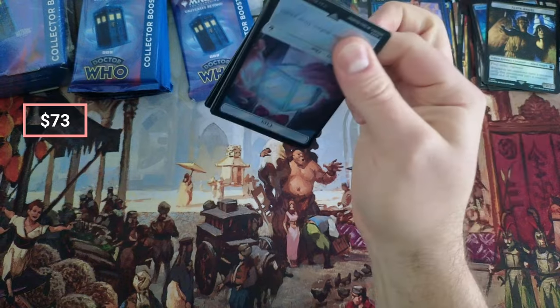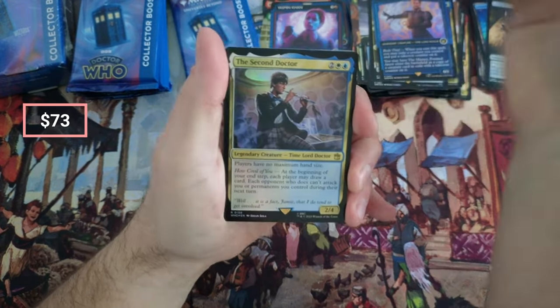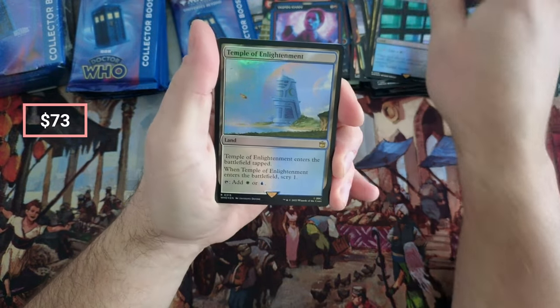I've opened probably like eight boxes of this stuff and I haven't actually pulled a serialized card for myself. It shouldn't do that — Temple.